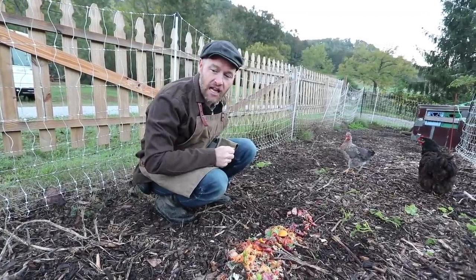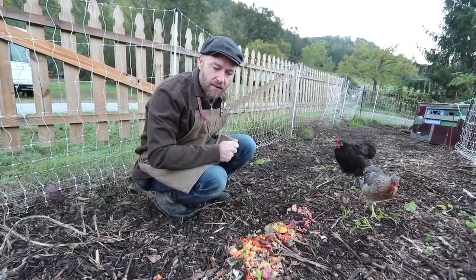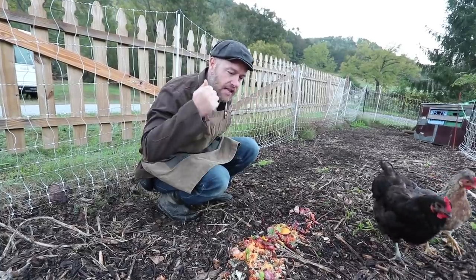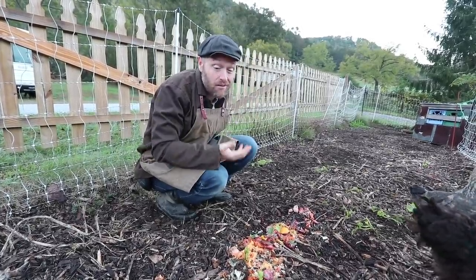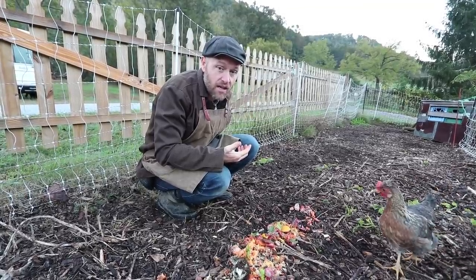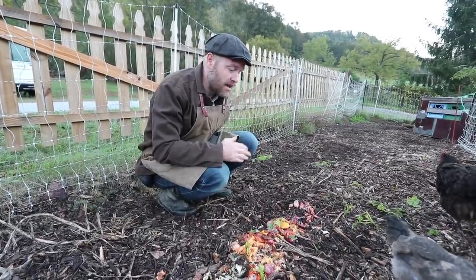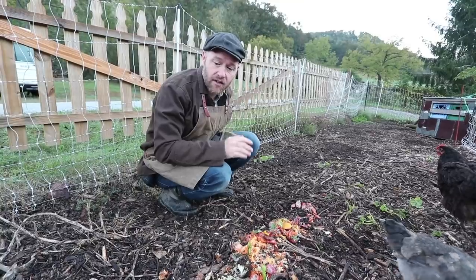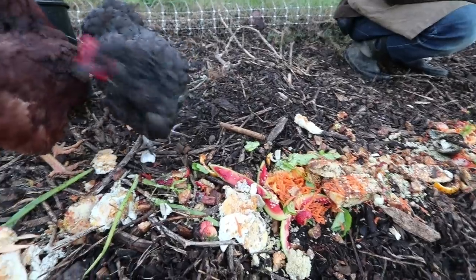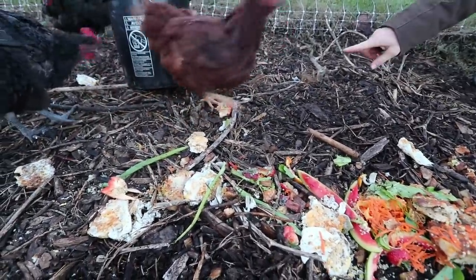Somebody asked me at a conference recently, 'Could I keep four chickens — is that worth it?' They were thinking about the investment and what they'd have to feed them, and the amount of eggs they'd get. Well, you're probably going to get two eggs a day, so you're going to get a dozen eggs a week or more. With four chickens, about any family is going to have enough food scraps to feed them. Look — she's already filled her crop.